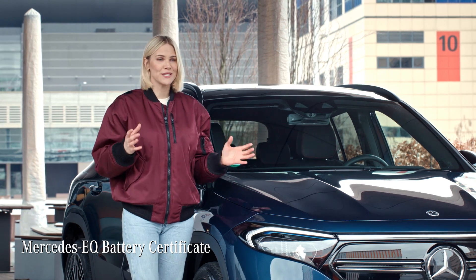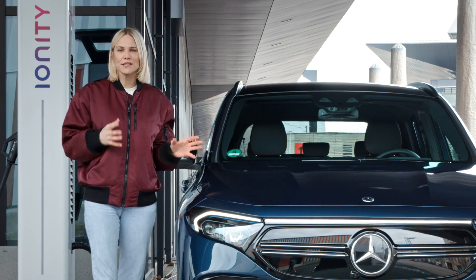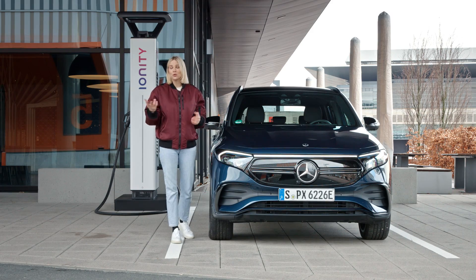It comes with a battery certificate that is valid for eight years or 160,000 kilometers. As you may know, a battery's performance often decreases in extreme heat or cold.